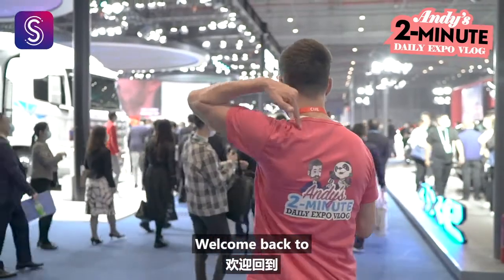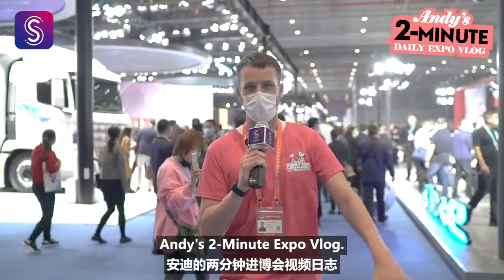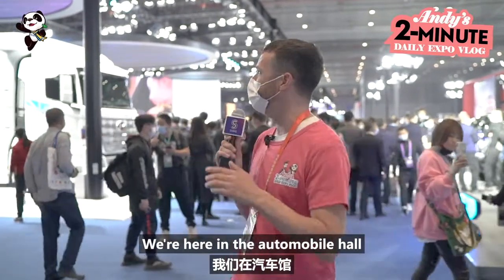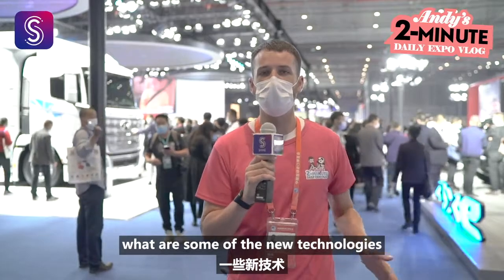Hey you guys, welcome back to Andy's two-minute expo vlog. Yesterday we went over two minutes so today I gotta speak a bit faster. We're here in the automobile hall and we're gonna check out what is some of the new technology in vehicles this year. Let's go!